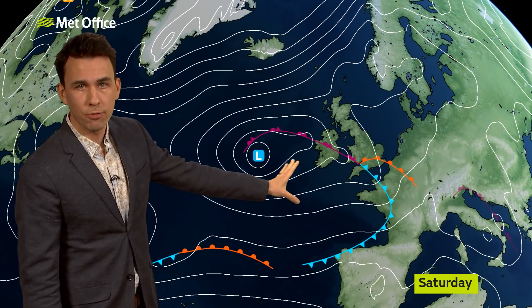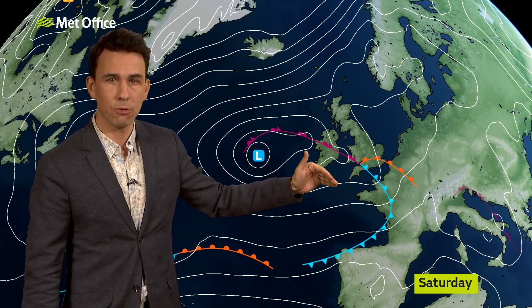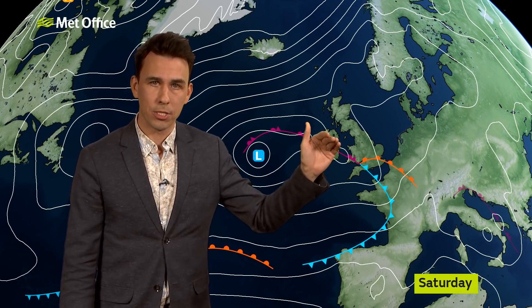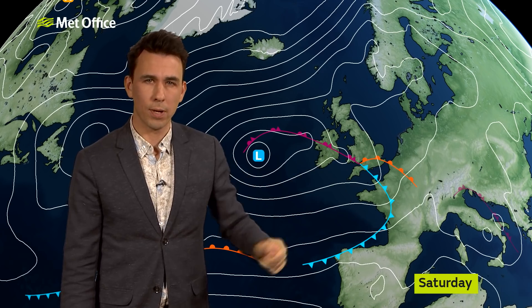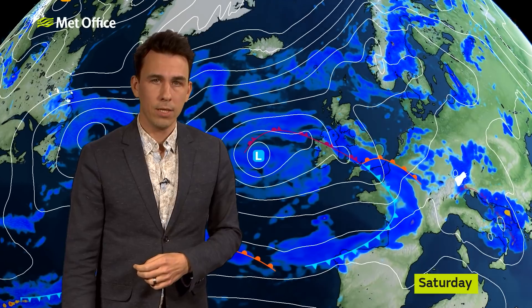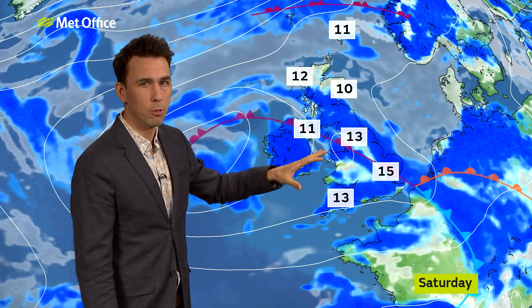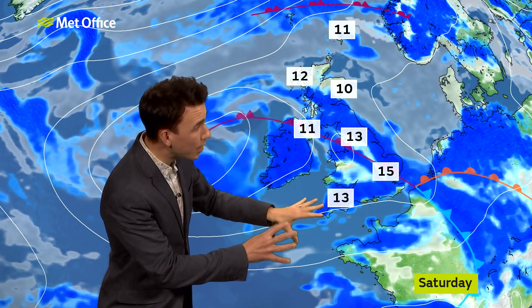A fresh low is moving in and it's going to bring a spell of persistent rainfall into the southwest early morning Saturday, then pushing into Northern Ireland, Wales and central parts of England for the start of the day. The rainfall continues to move northeastwards, and eventually after a wet spell it turns a bit more showery, with some lively showers returning to southwestern areas with hail and thunder, and some sunshine in between.